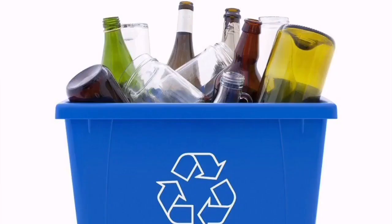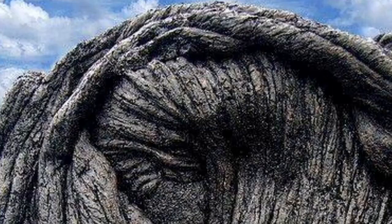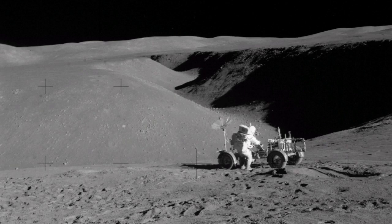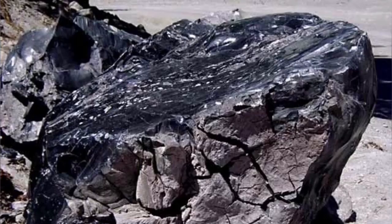Lava, no matter how it is formed or where it is formed — either on the Earth or even on another planet — is made of glass. On the Moon, for example, we have Apollo 15 looking at Hadley Rille, which is a lava tube full of lava with a collapsed roof, and it has this kind of material.